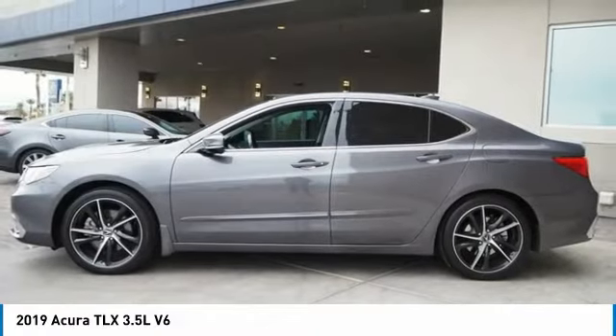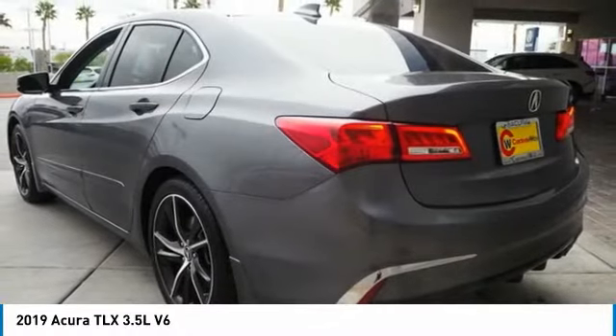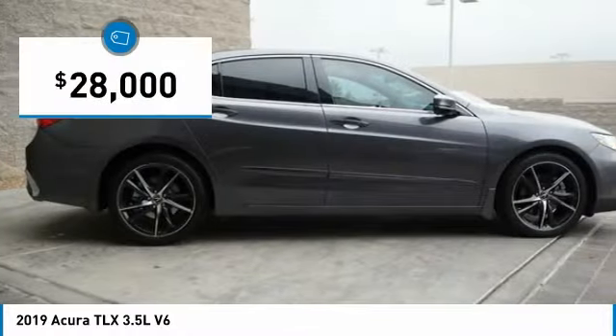It comes with an extremely quiet interior, spacious front seats, and smooth ride quality, and is priced below $30,000.